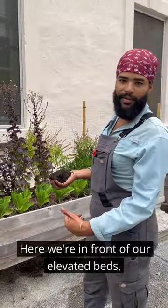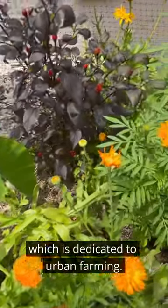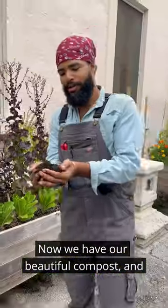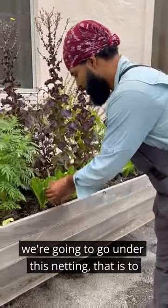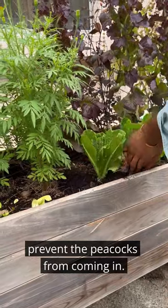Here we're in front of our elevated beds, which are dedicated for urban farming. Now we have our beautiful compost, and we're going to go under this netting that is to prevent the peacocks from coming in.